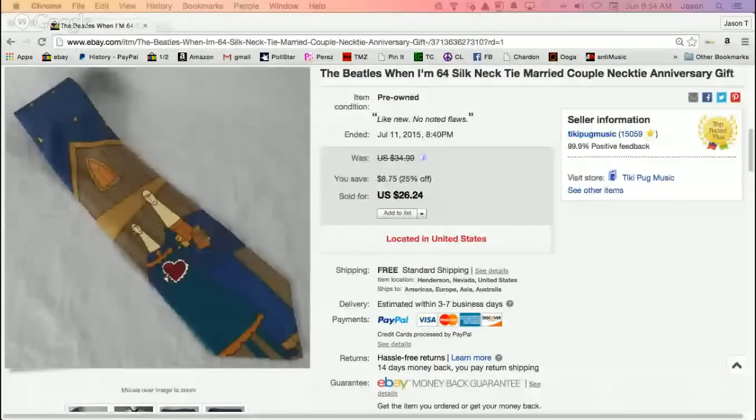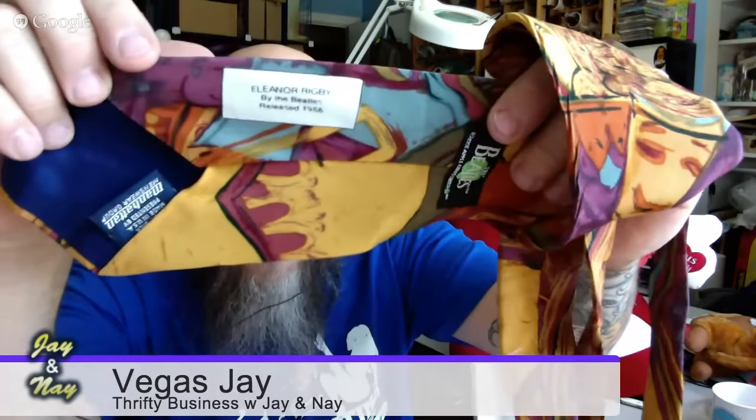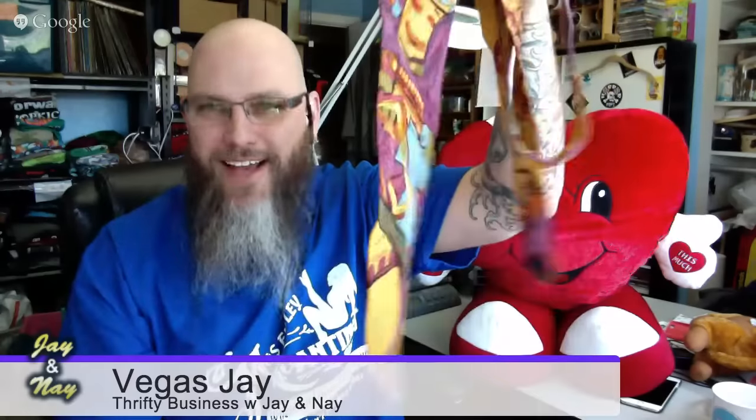I want to share a score from our first episode when I was in Philadelphia with you — I just sold one of those items last night. I bought this Beatles necktie when I was thrifting with you and it sold last night for $26.24. I have another one to sell, and I found yet another one — this one is for Eleanor Rigby. Keep your eyes in the tie sections — this $2 tie will turn into $26. Always turn them around because just looking at the front you would never know it's a Beatles tie. Always look at the labels.